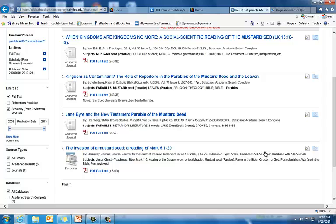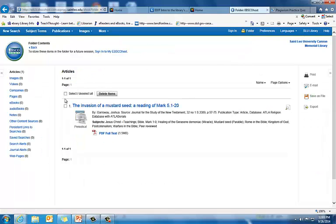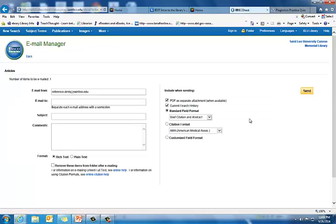I think number four looks pretty interesting. After all, I'm not interested in Jane Eyre — that would be literature, and my class is for religion, so I don't want number three. I think I'm going to look at 'The Invasion of the Mustard Seed: A Reading of Mark 5:1 through 20' from the Journal for the Study of the New Testament. I'm going to click 'Add to my Folder.' Right now that's the only one I want, so I'm going to click on my folder, select it using the checkbox to email this article to me, then click Email. I'm going to pick my citation format — I'll use APA, since that's what the professor assigned — and then email it to myself.